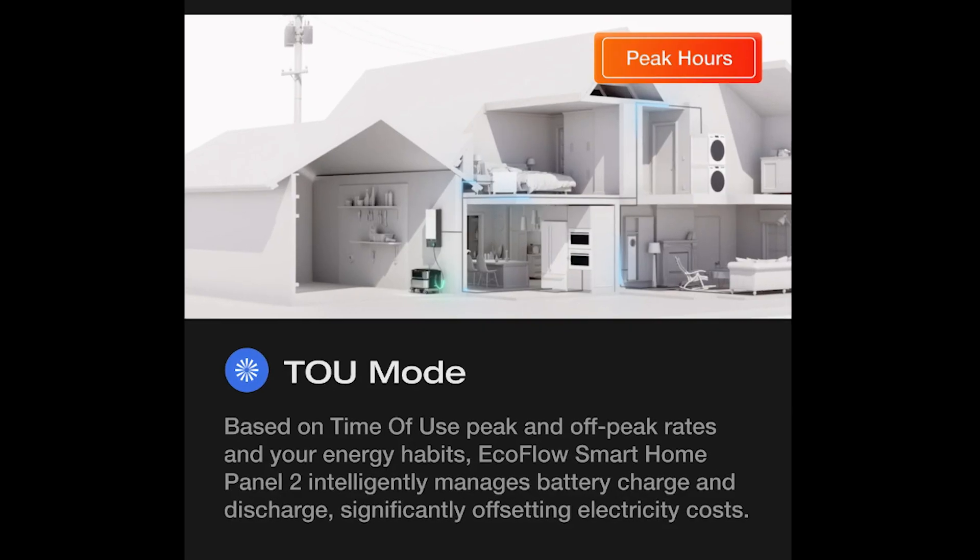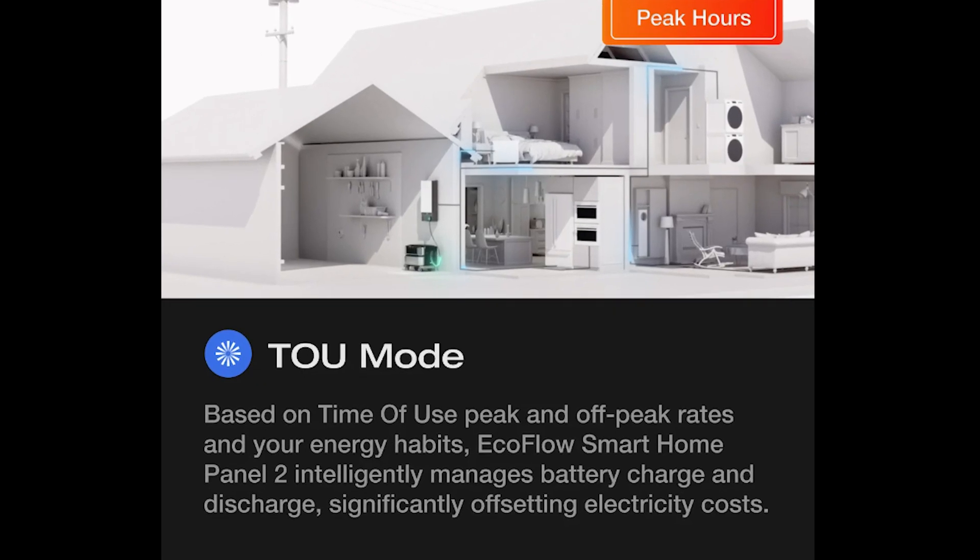Finally, this pairing can lead to reduced energy bills. By charging from the grid at night when rates are lower and drawing power from the battery when rates have increased, you can lower your cost of electricity. With these remarkable benefits, it naturally leads us to wonder about the investment required — what does it cost to bring this level of innovation into your home?